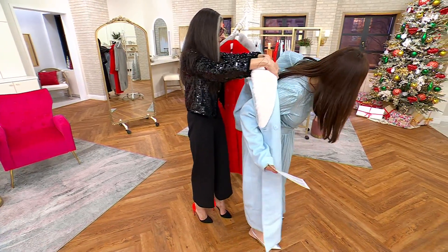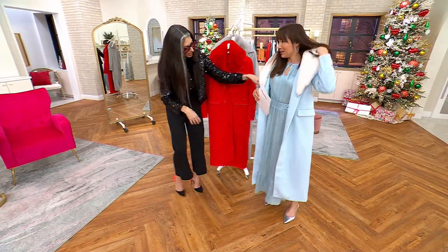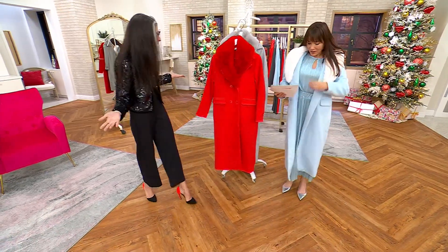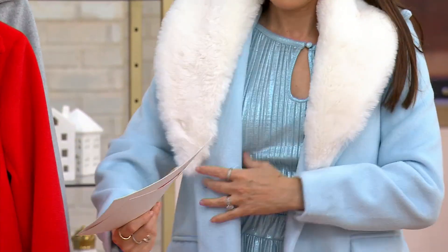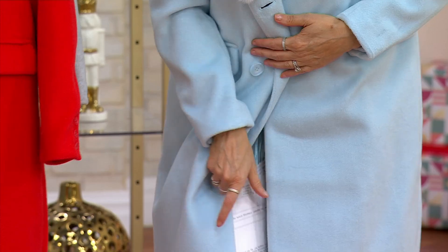You guys, this coat is so good. It just looks like you walk into a party in that, you walk into a wedding in that. Wow. And then the other lapels it comes in — we have a black and we have a leopard.